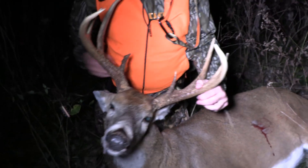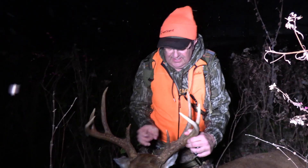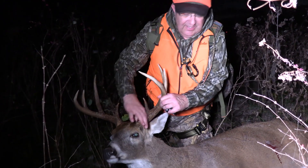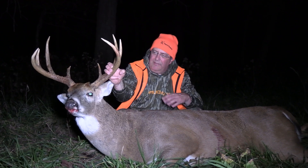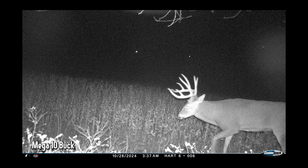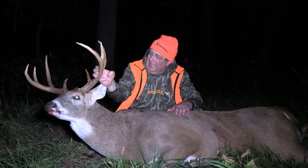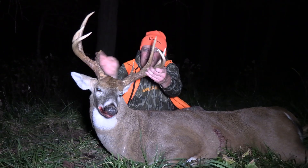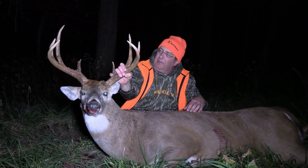They confirm the buck is a good one — heavy, with impressive mass at the bases. Marty can't get his fingers around the bases. They note he's probably a little heavier than the other deer they were after. After five days of hunting one of the two bucks, they've finally got him. Marty says he's glad to get him, and with the deer recovered they plan to work him up and take him home.